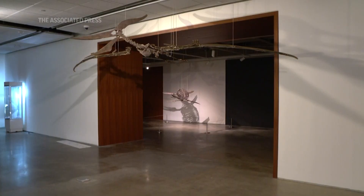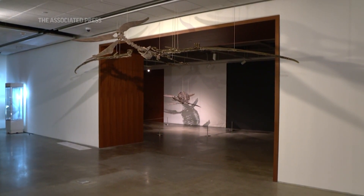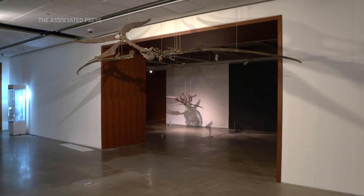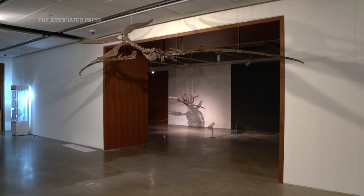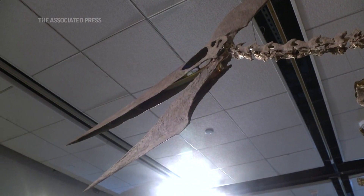This is a Pteranodon longiceps. This is an incredibly rare specimen at this level of preservation. It's enormous — a 19-foot wingspan — and to get something of this size with this level of preservation is incredibly rare.